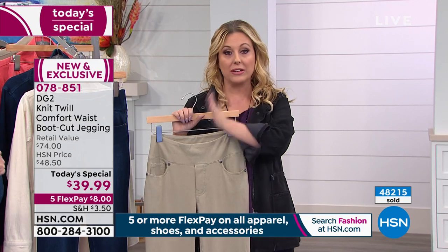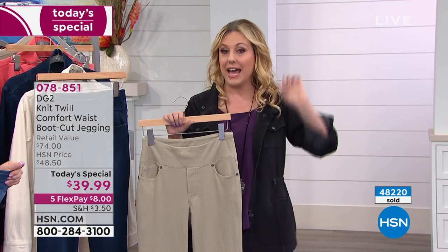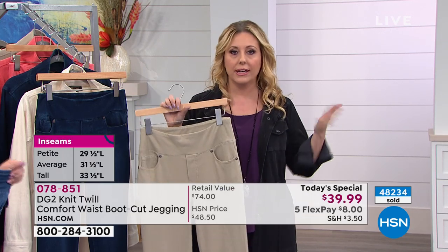Three different inseam lengths: petite, average, and tall. No need to hem everything — it's all proportioned out. And you don't have to pay more for a plus size.